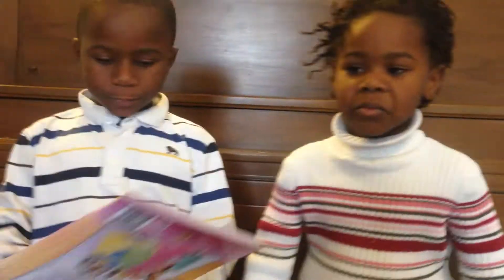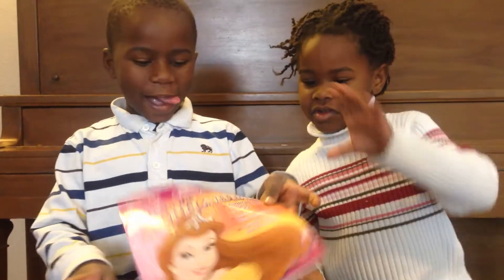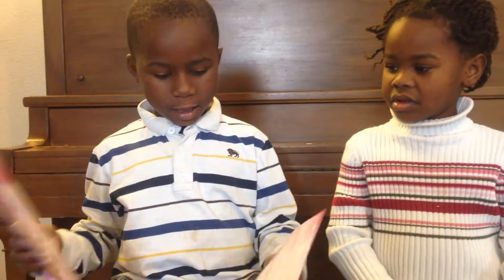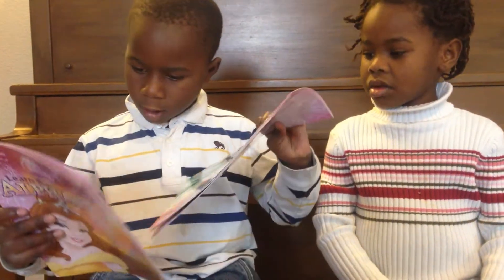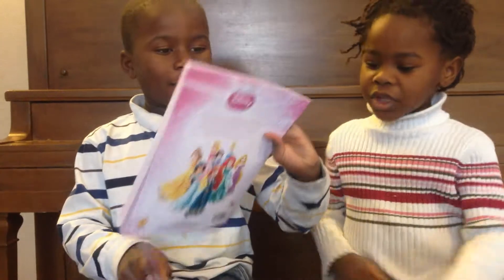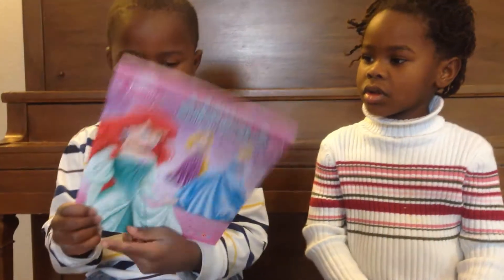There are two books here. One of them is to help her learn her alphabet, the ABCs, and the other one is to help learn how to add and subtract — so one plus one equals two. And then the other one is to learn the alphabet.